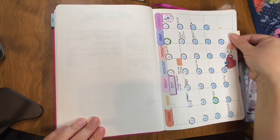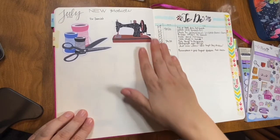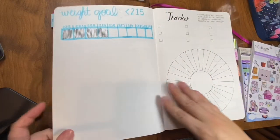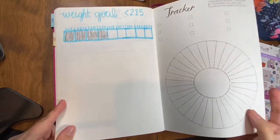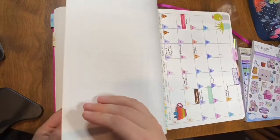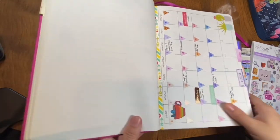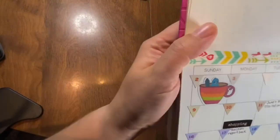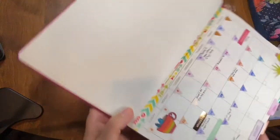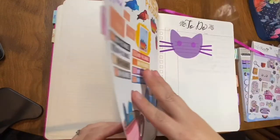It has a monthly spread — you can see I've added some stickers and days of the week. And it has a to-do list and kind of a mood tracker, I guess. I think it's about five pages for each monthly section. I've added in some tabs, and some of my own little stickers — that's the little teacup bird from my Etsy shop, Light in the Mailbox.